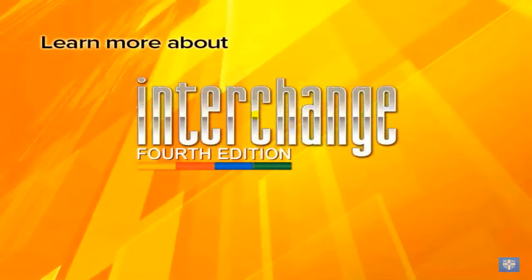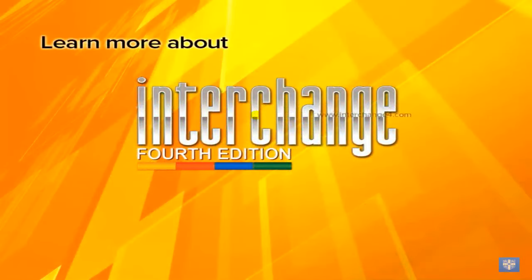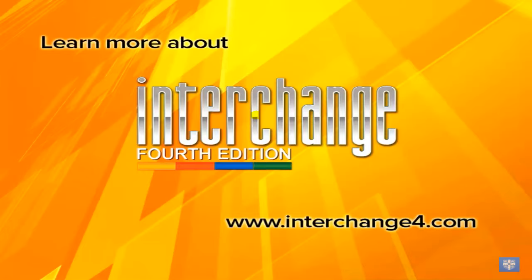Let us show you how Presentation Plus can help you deliver more engaging and effective lessons. Visit the link below or contact your Cambridge University Press representative for a demonstration today.